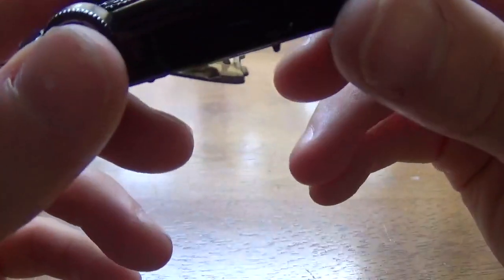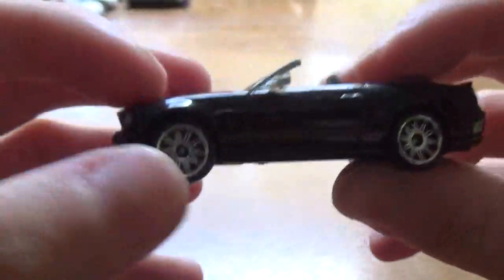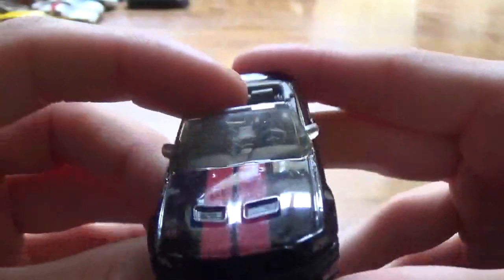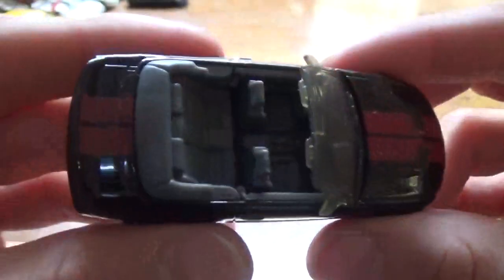Next, we've got a Mustang — 2010 GT500, I think. Yes. With a nice racing stripe there, painted headlights, and not painted taillights.